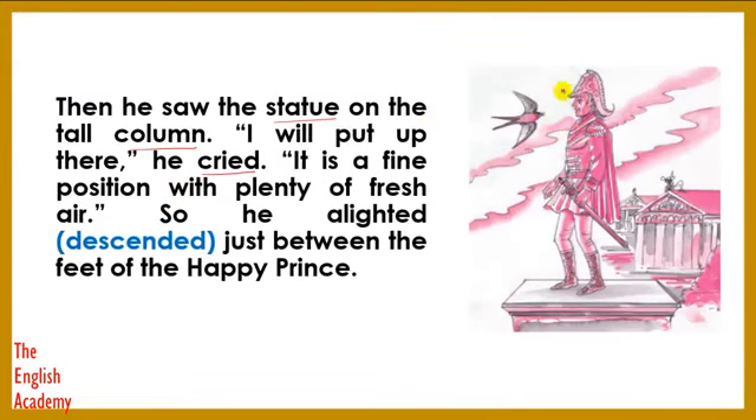When this tiny bird saw the huge statue, the bird thought he would stay there for the night — it is a fine position with plenty of fresh air. So he alighted just between the feet of the Happy Prince. Alighted means descended — the bird stopped and sat in between the feet of the Happy Prince.